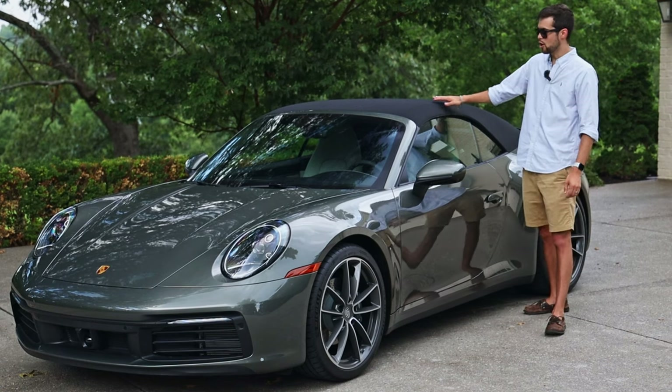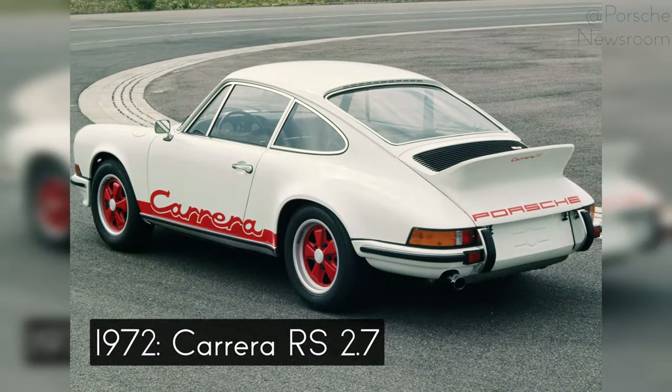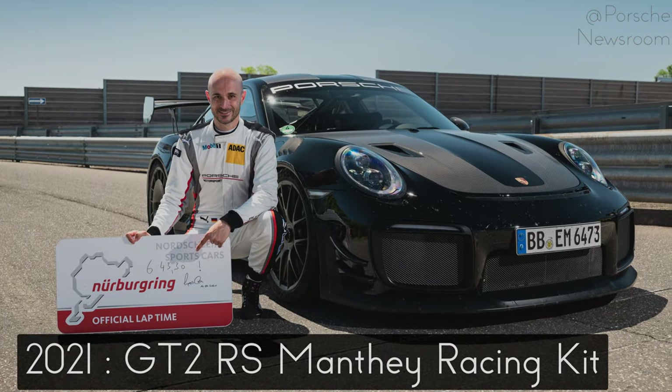The Porsche 911 — arguably the most iconic sports car of all time — first came out in 1964 and has slowly been refined for the past 59 years, bringing us to what we have here today: the 992 series.